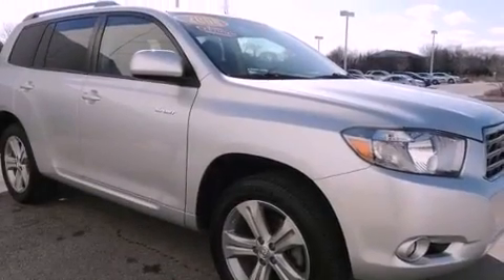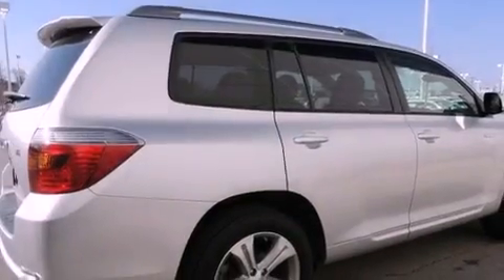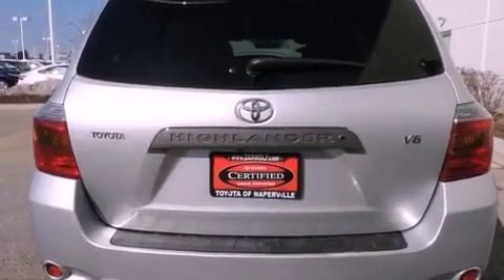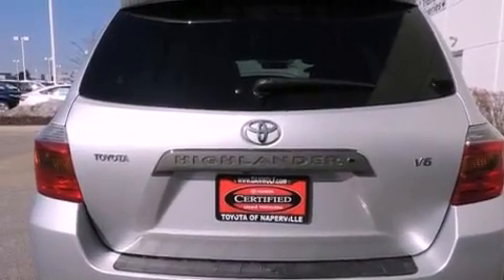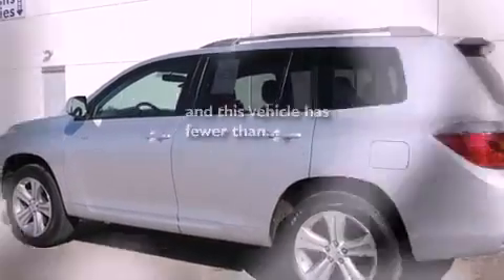Features include a cold weather package, alloy wheels, traction control and stability control systems, a 6-speaker audio system, a 4-wheel independent suspension, a passenger side vanity mirror, an anti-lock braking system, side impact airbags, air conditioning, and this vehicle has fewer than 65,000 miles on the odometer.